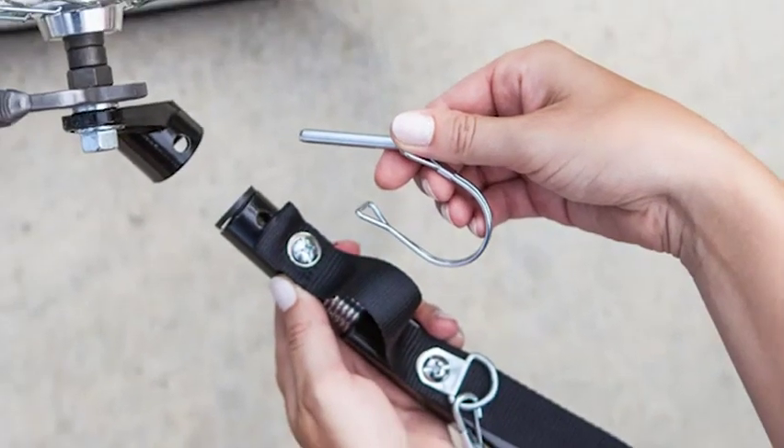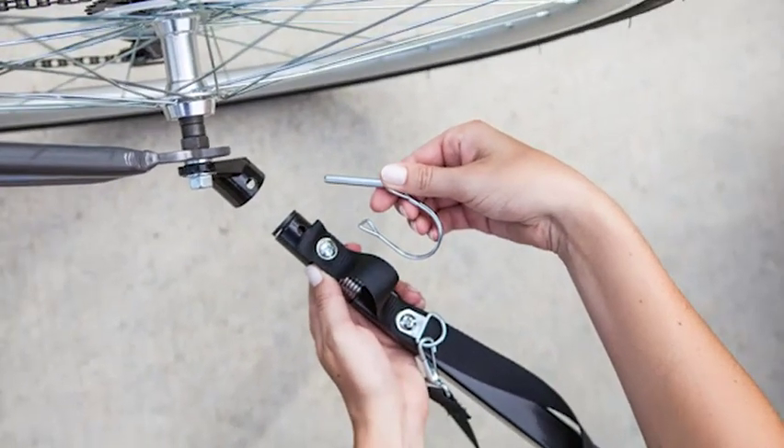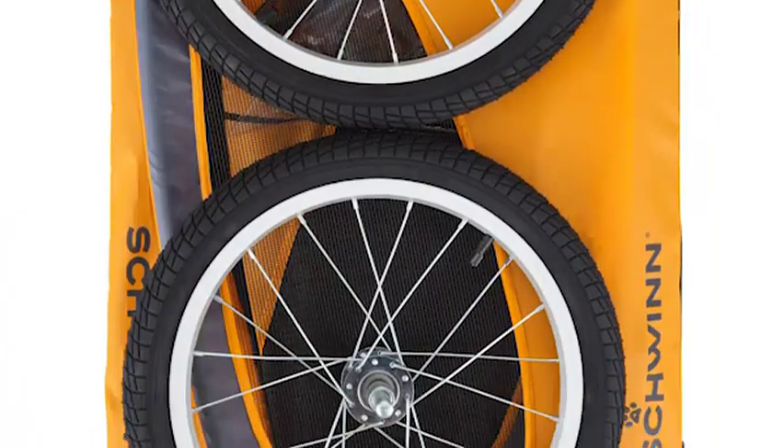Setting up the trailer is quick and easy. The coupler attaches easily to almost any bicycle, and the tires can be inflated with a standard bike pump.